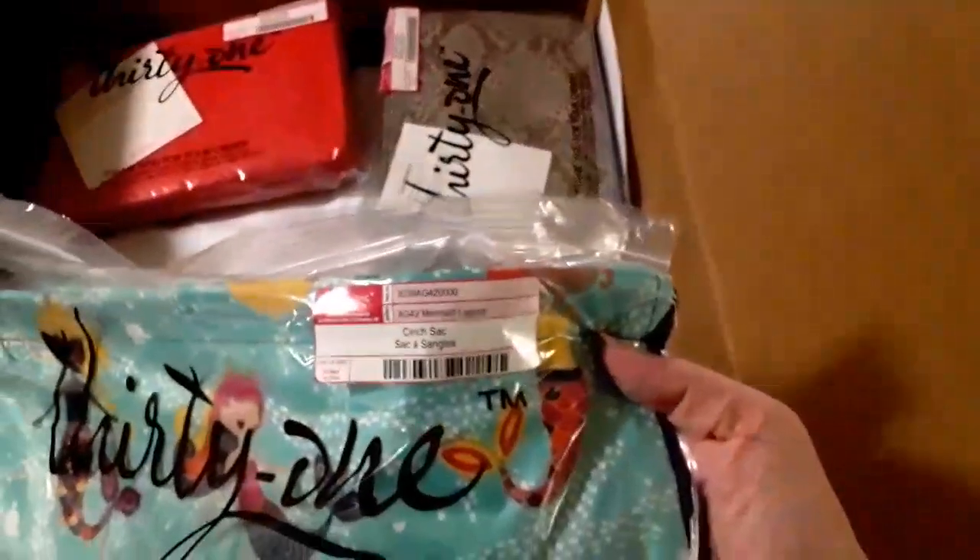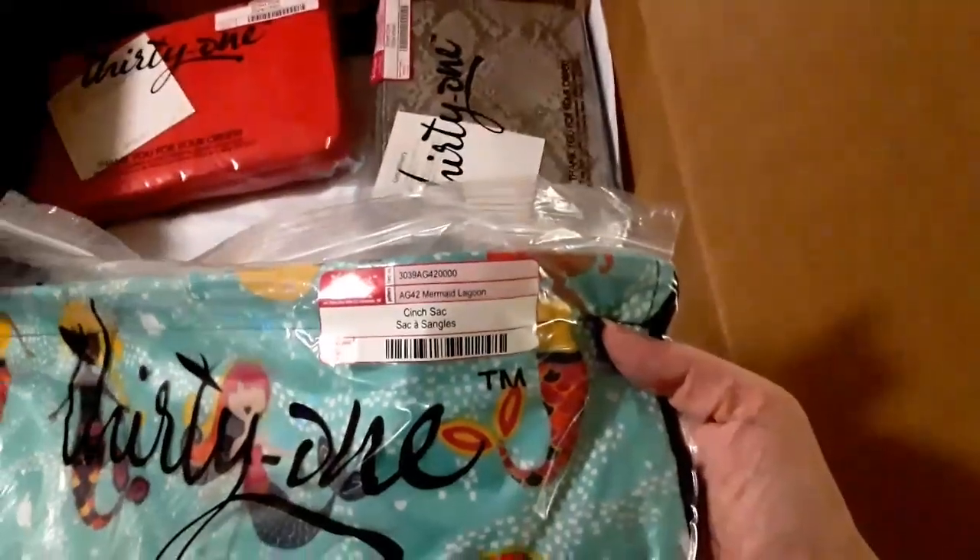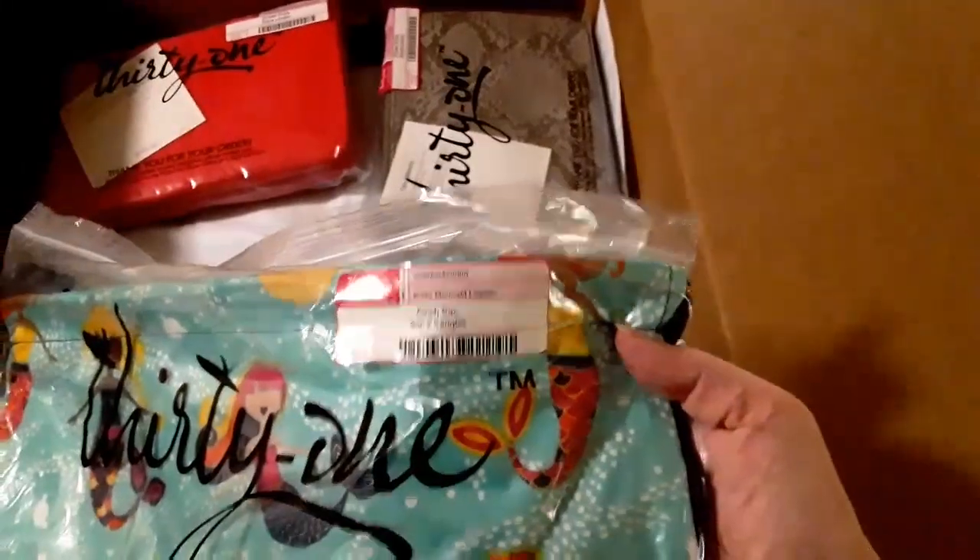You can put drinks in it or you can put food in it and have like a lunch. And then this is a cinch sack — I was trying to figure out what it was before I looked. It's a cinch sack.